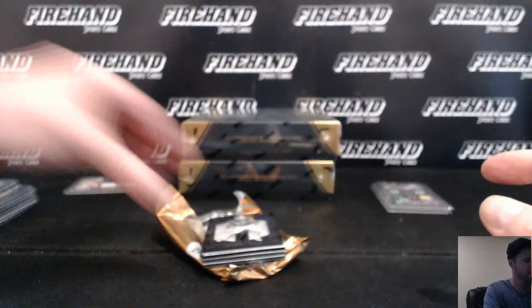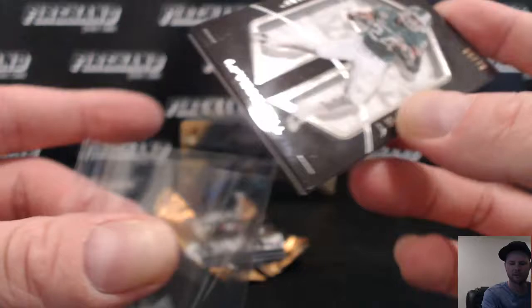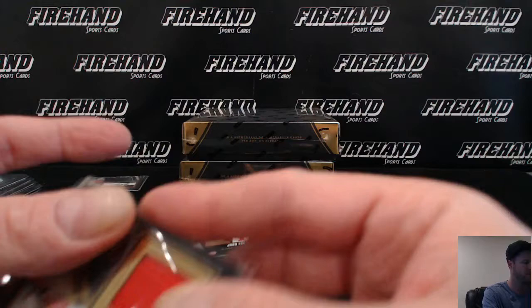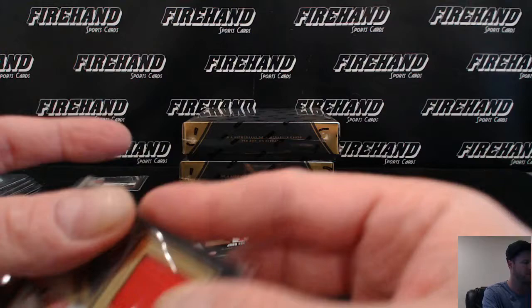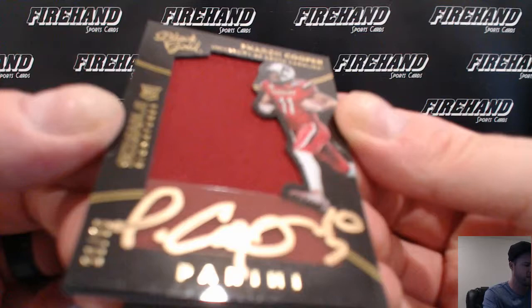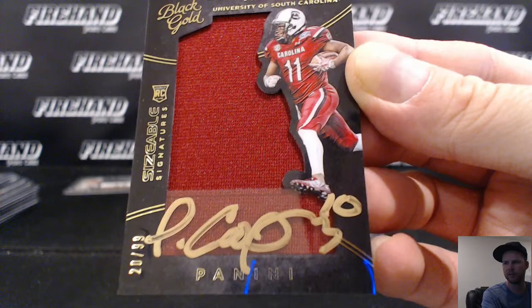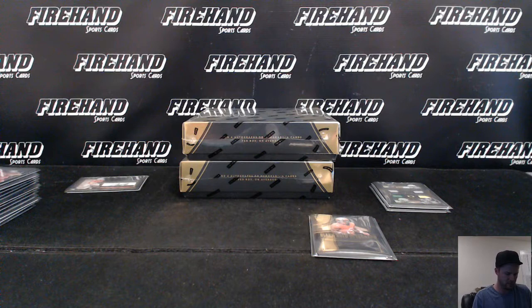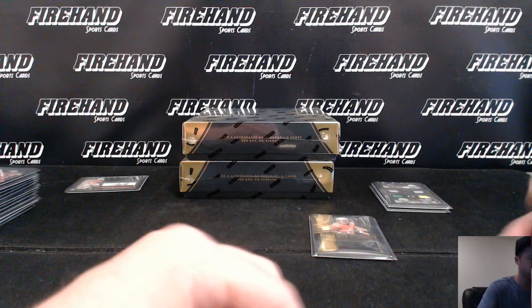Le'Veon Bell, 55 to 75, the Steelers. Out of Ohio State, Joey Bosa Jersey, numbered to 199 - Chargers again. Josh Ferguson, 81 out of 99 - Indianapolis Colts on Josh Ferguson. And for the Rams, Farrow Cooper Jumbo Jersey Auto, 20 out of 99.